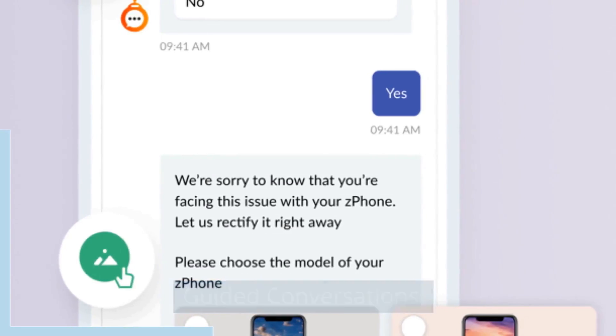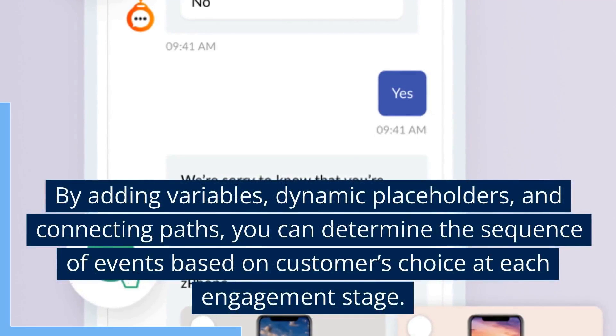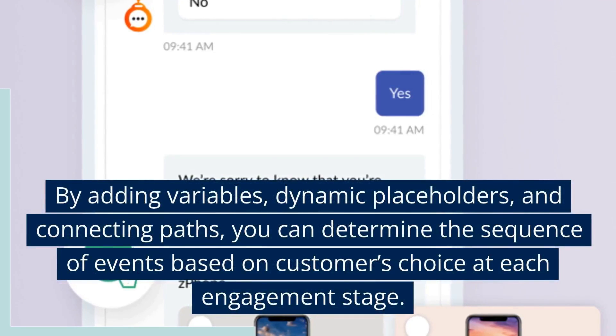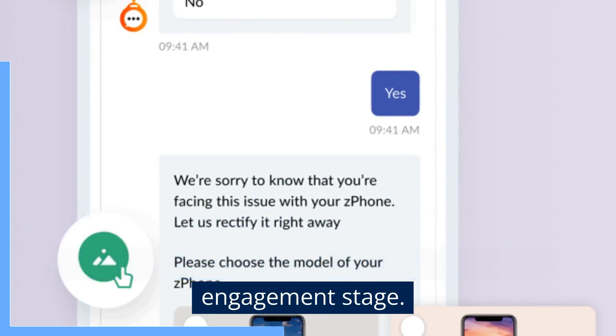Guided Conversations. By adding variables, dynamic placeholders, and connecting paths, you can determine the sequence of events based on customers' choice at each engagement stage.